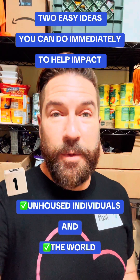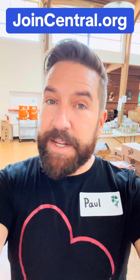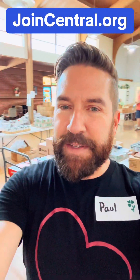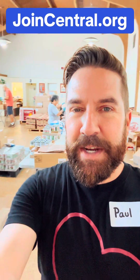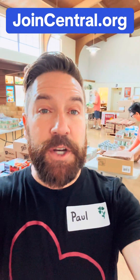I'm going to share two ideas with you that can help the unhoused and help the planet, and they involve these things. But first, it's Monday, so that means volunteering at Central in Van Nuys, where we have a food distribution every Monday.